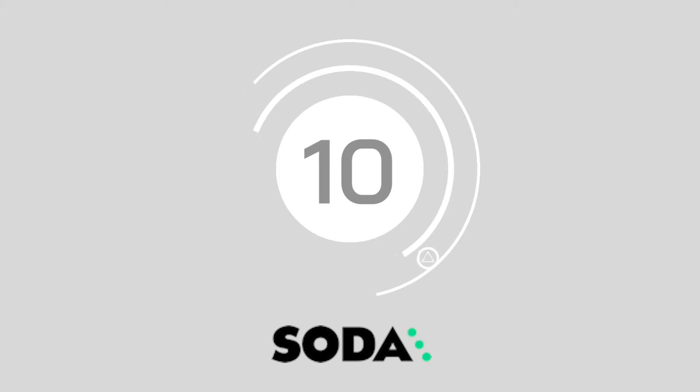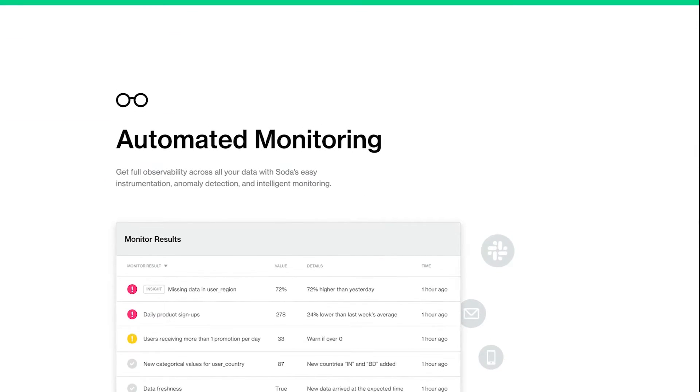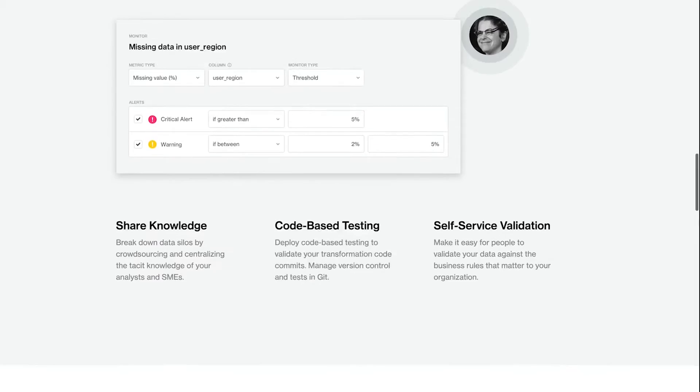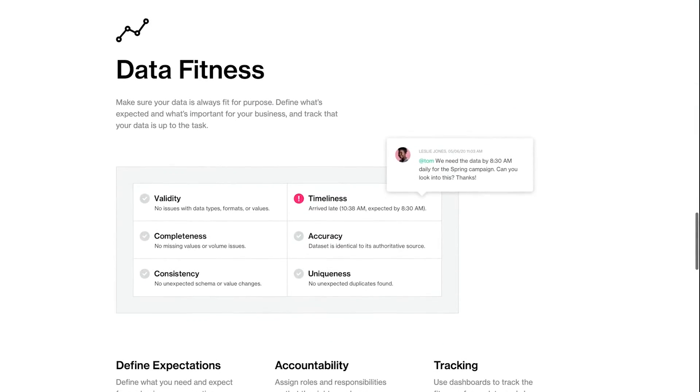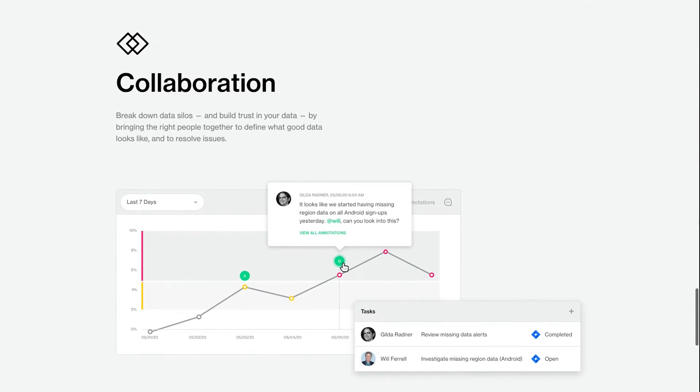Starting us off at number 10, it's Soda. Soda's data quality services offers a valuable way to break down your informational silos in the form of a complete data observability platform. The solution includes automated monitoring, testing and validation, and data fitness examination to determine the strength of your data.